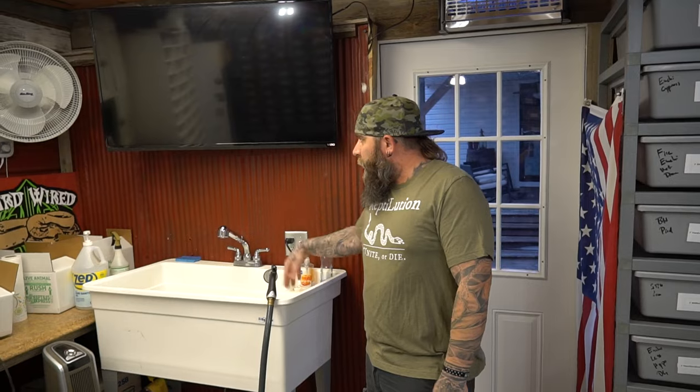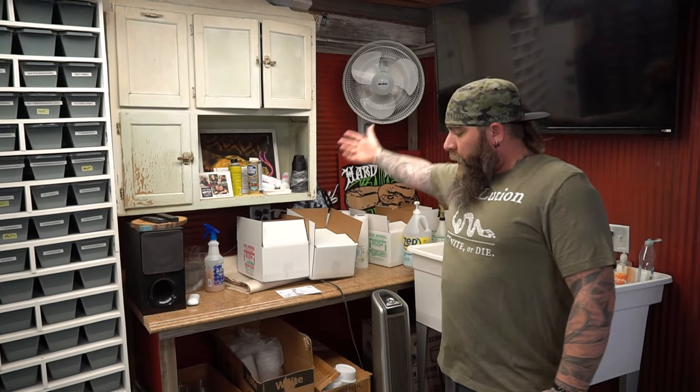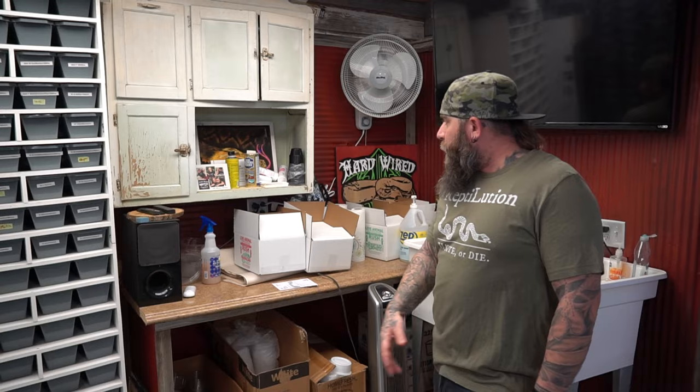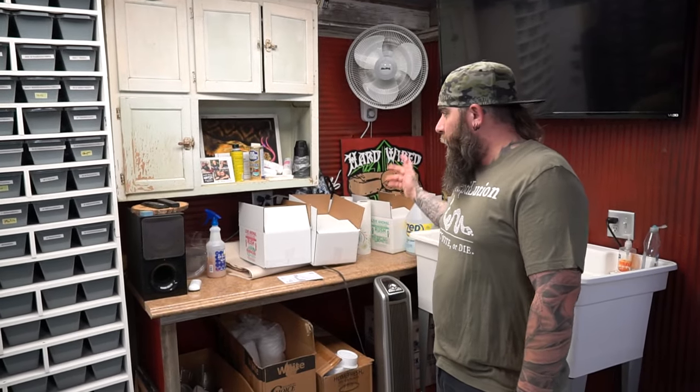Sink. I did not clean in here before this — I've just been busy. TV, newly added. Mounted fan on the wall to keep it up off the ground. Backup electric heat. All the supplies, shipping stuff. It's a mess right now, I apologize, but it is what it is.